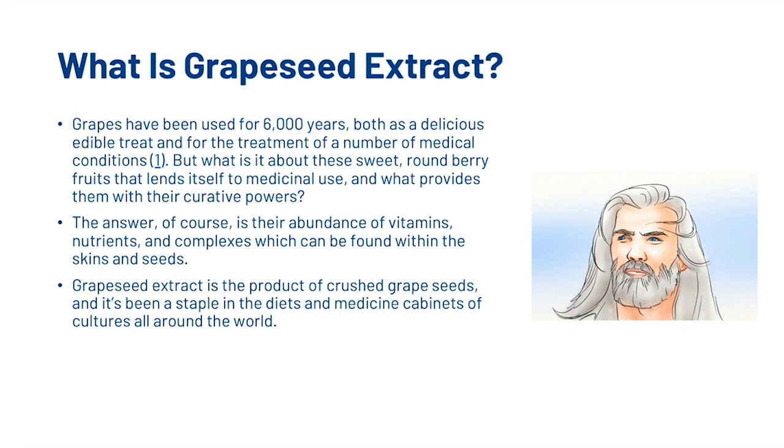What is Grapeseed Extract? Grapes have been used for 6,000 years both as a delicious edible treat and for the treatment of a number of medical conditions. What is it about these sweet, round berry fruits that lend itself to medicinal use? The answer is their abundance of vitamins, nutrients and complexes which can be found within the skins and seeds. Grapeseed Extract is the product of crushed grapes, and it's been a staple in the diets and medicine cabinets of cultures all around the world.